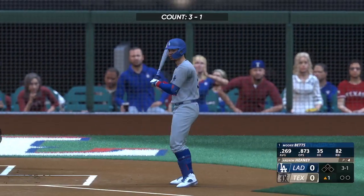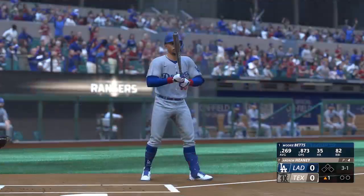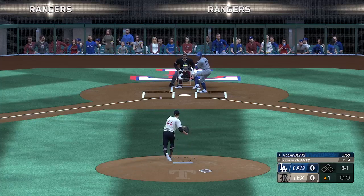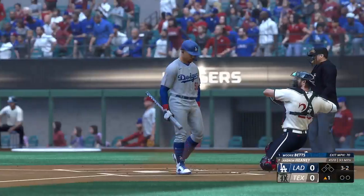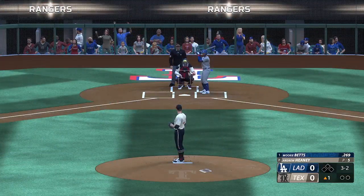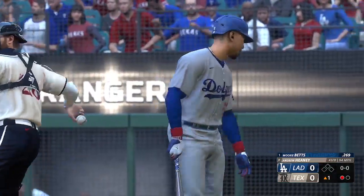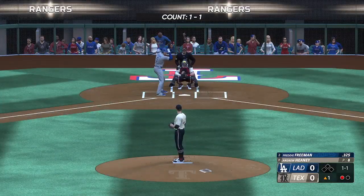Here's the veteran outfielder, Mookie Betts, the right fielder for the Dodgers. Fouls one away, and now three and two. The pitch — got him looking. That's a strikeout. Frustrating end to the at-bat for the hitter, and I'm sure that's going to sit on him for a little while.